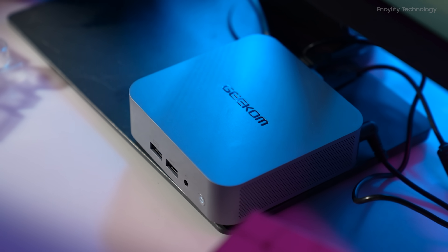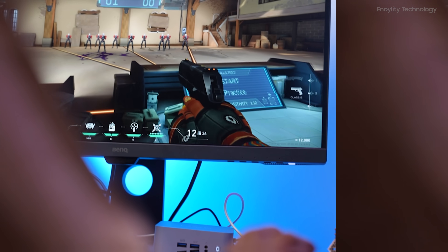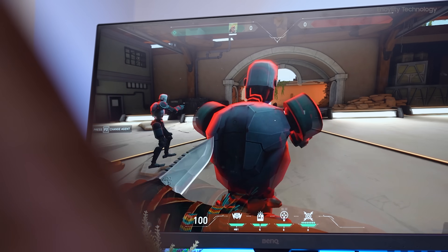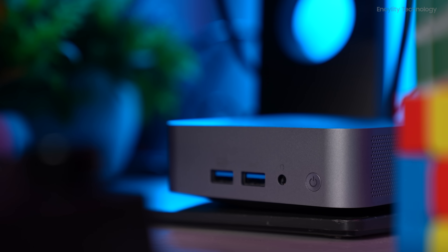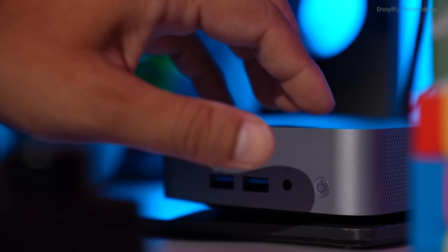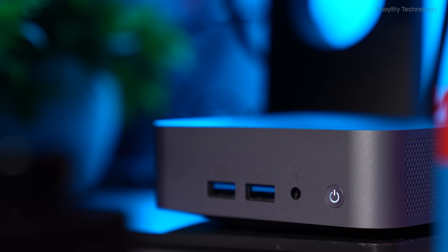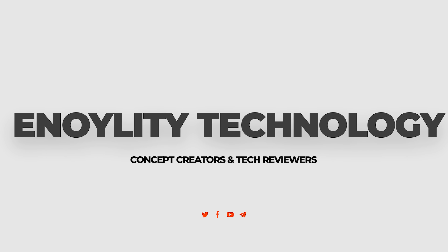The Geekom GT13 Pro Mini PC is a powerful, versatile, and compact solution for a wide range of computing needs. The easy installation, multiple connectivity options, and rock-solid build quality further enhance its appeal. If you found this review helpful, hit that like button, subscribe to the channel, and share your thoughts in the comments below. This is Annoylity Technology, and we'll see you in the next video.